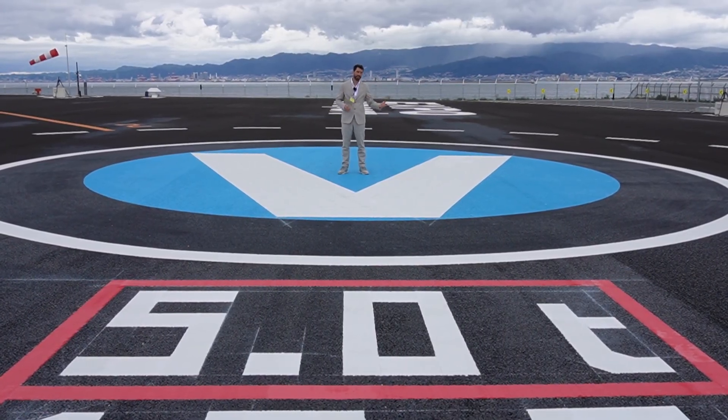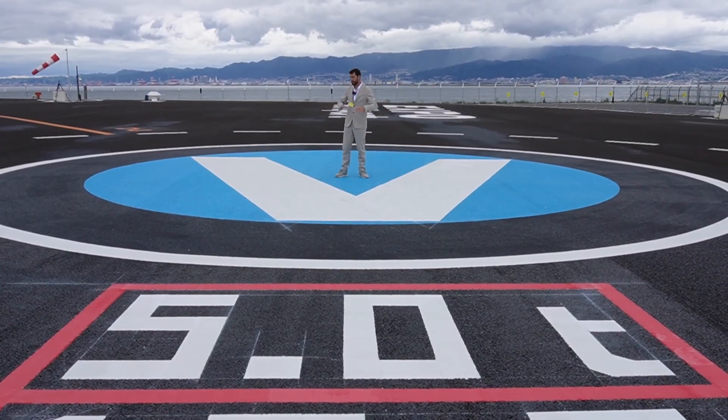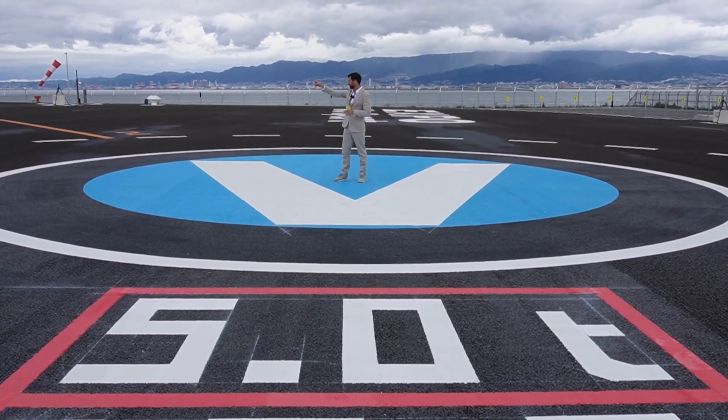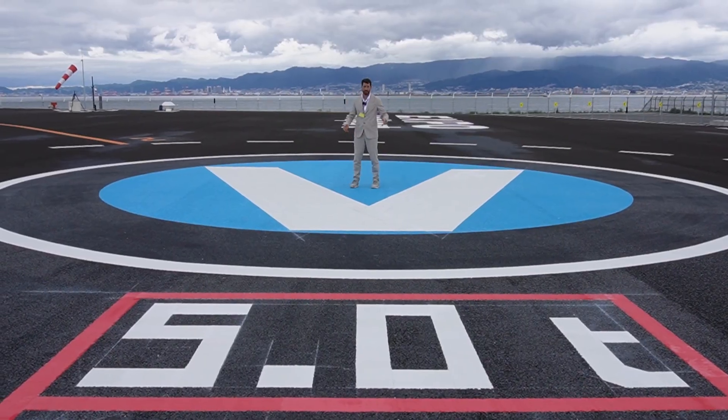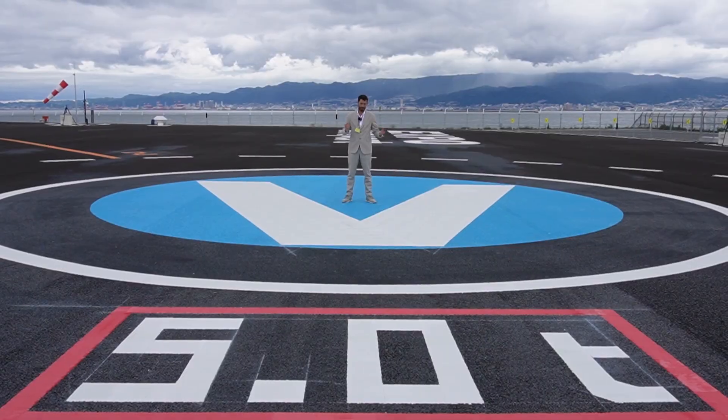This is not your regular terminal. What happens here is that you have a number of helipad-like areas — there's one there, there, and then this one.